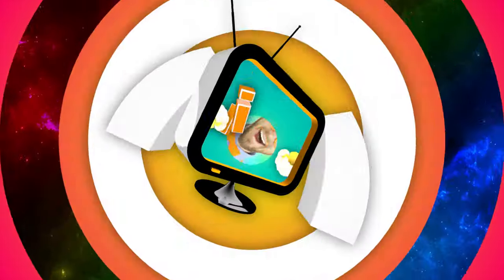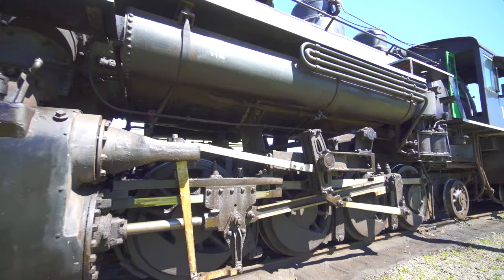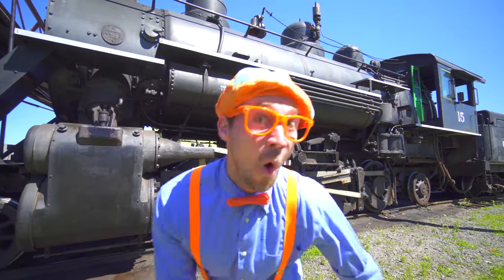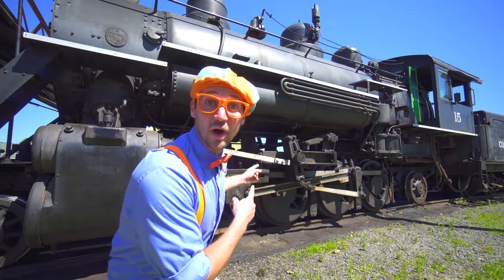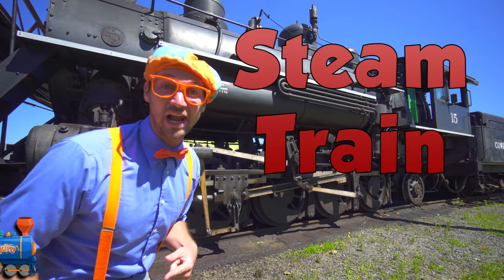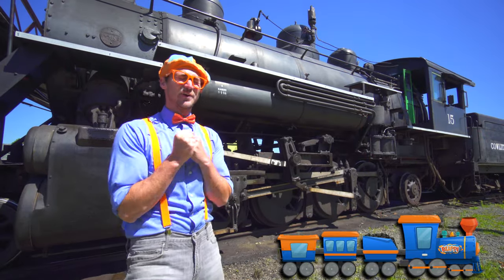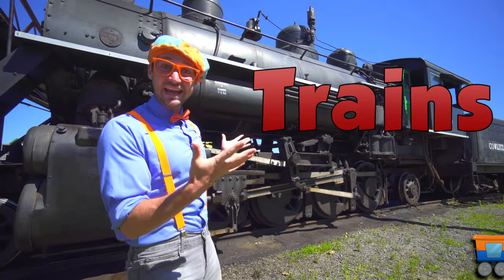There'll be so much to learn about. It'll make you want to shout with me! Look at what it is! This is a steam train, and today we are in Chehalis, Washington, and we are going to learn about trains!